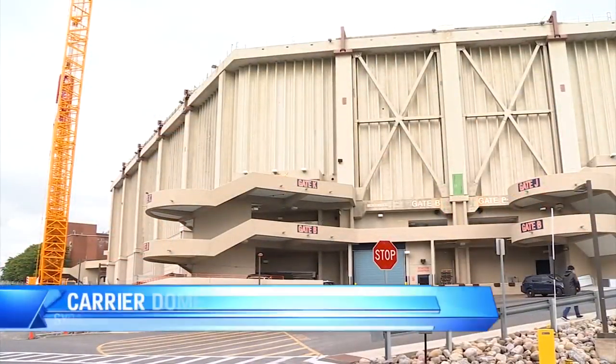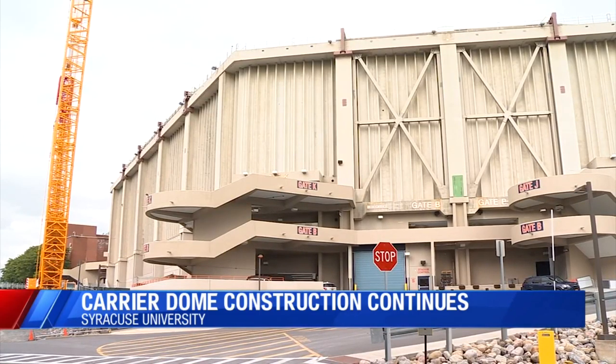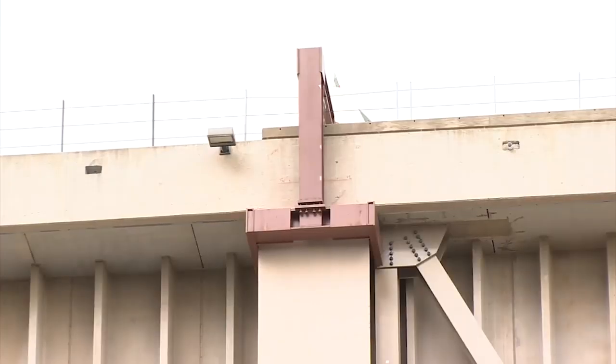Soon fans and passersby will start seeing the vision for the new Carrier Dome as we make our way through October into November. Construction is on schedule according to Pete Salah, the Chief Facilities Officer here at Syracuse University. Today we got a chance to see a drone fly over and talk to Pete Salah. The drone is used to track the progress of the construction.